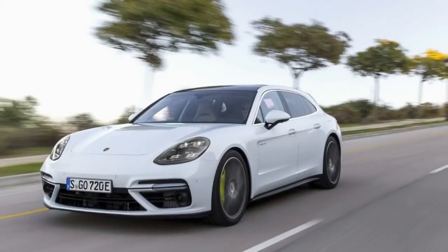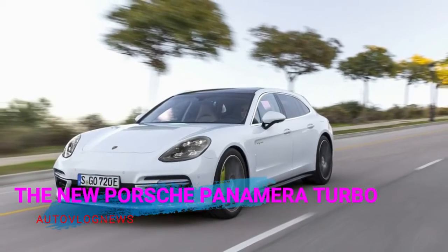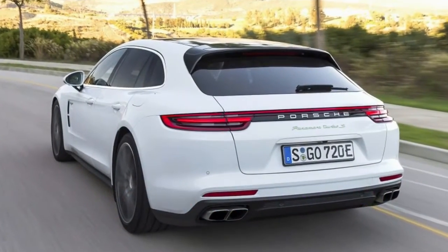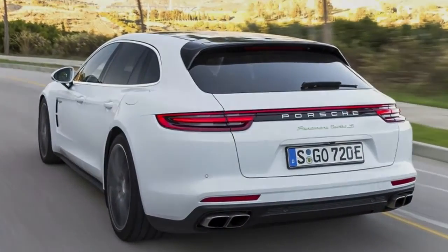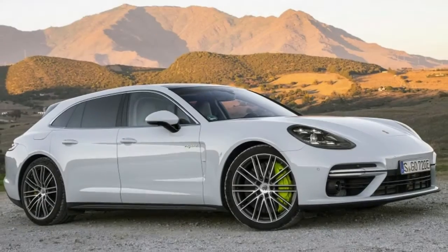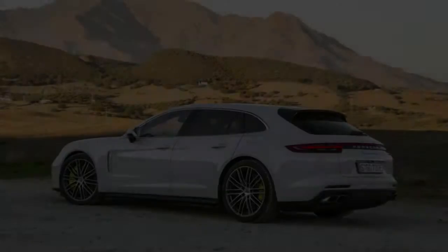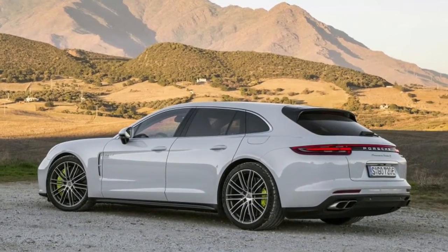Unlike in Southern California, where there seems to be a Tesla in every pot, the chances of pulling up next to a Model S P100D here near Malaga in southern Spain are pretty slim. So it's easy to be smug when you're driving a 2018 Porsche Panamera Turbo SE Hybrid Sport Turismo.